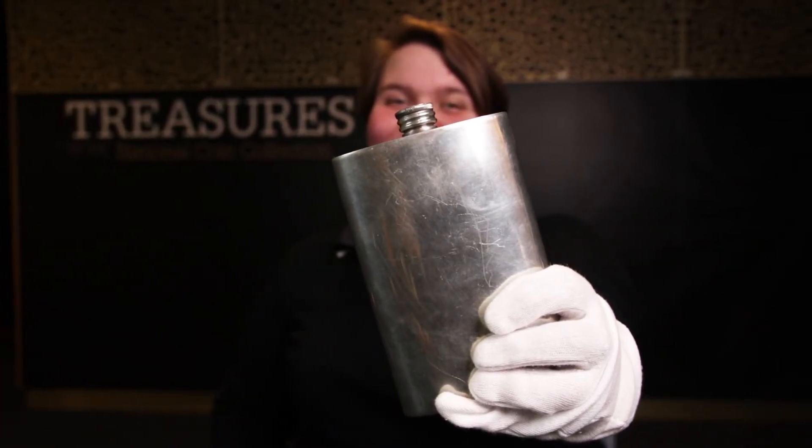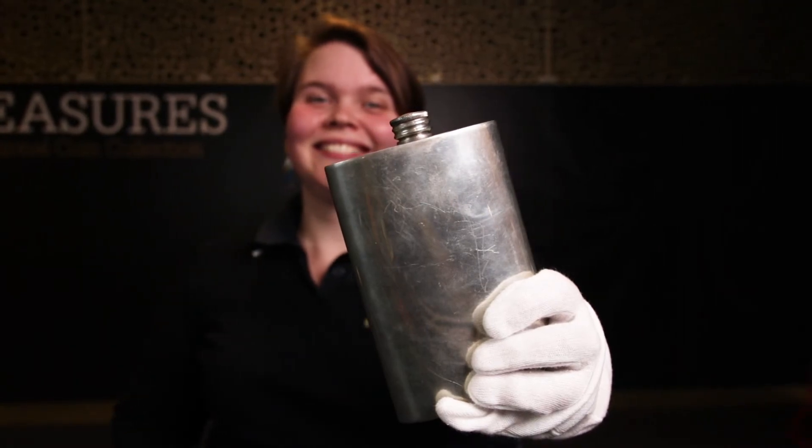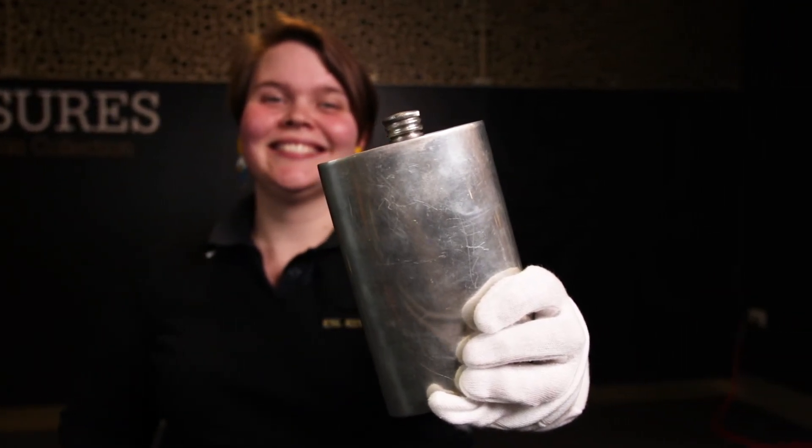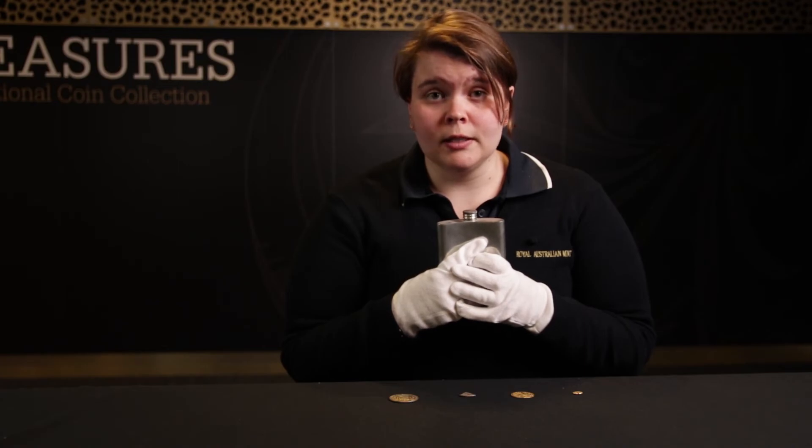Does anybody know what's in the flask? Rum — like the alcohol. The soldiers and sailors started to use rum as an unofficial currency, and that made them all really quite happy. But I think you can all imagine why that isn't very sustainable.